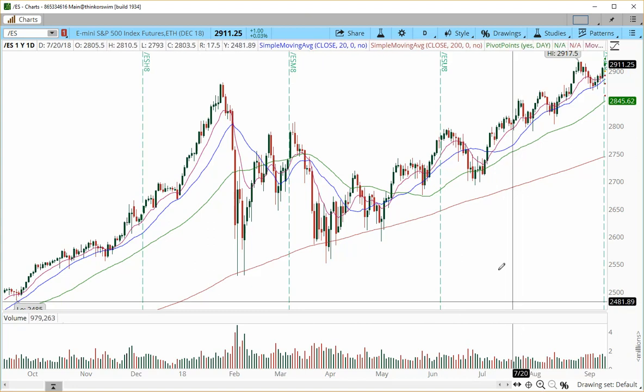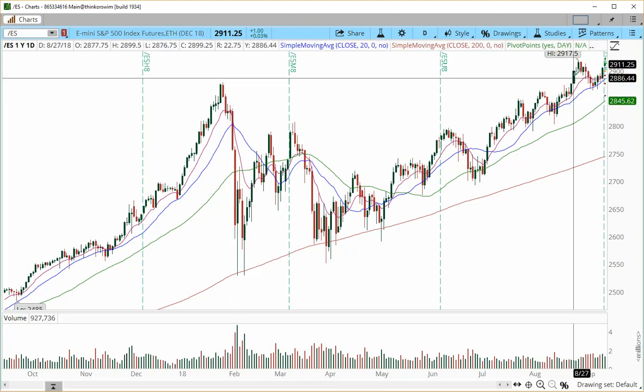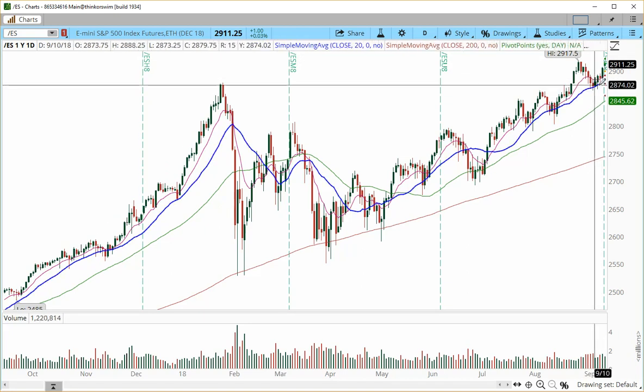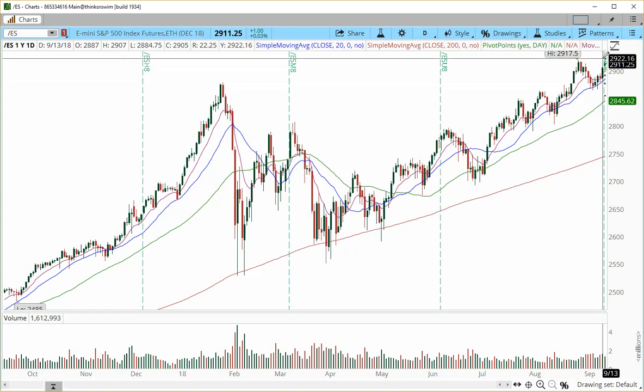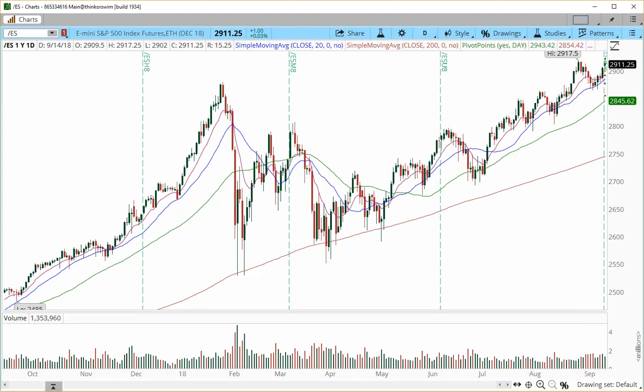On the daily chart, the E-mini S&P 500 has broken above the 2880 zone. The 2880 zone has become an area of support for current price action. It is the area from which we reversed into minor support, projecting higher, but not yet taking out the prior all-time high at 2917.5.